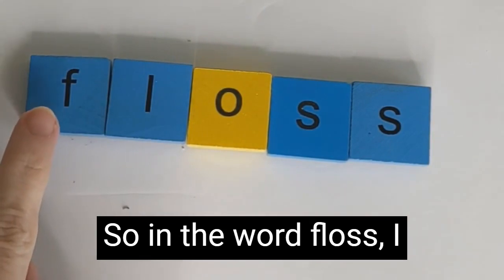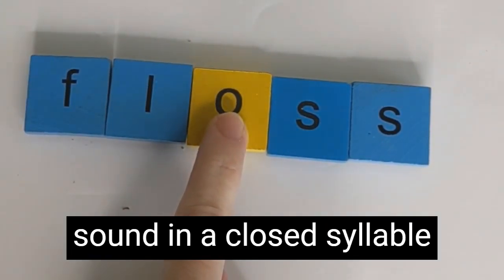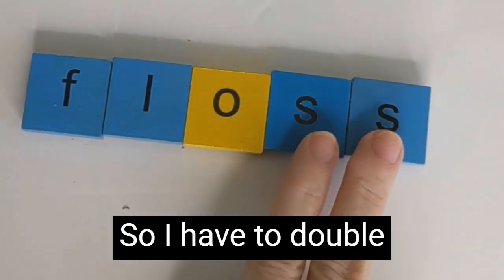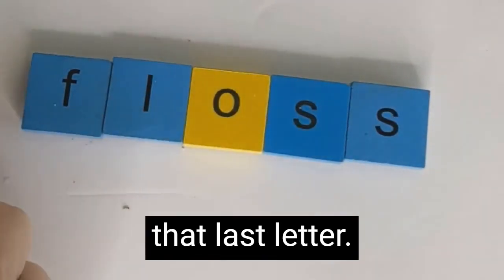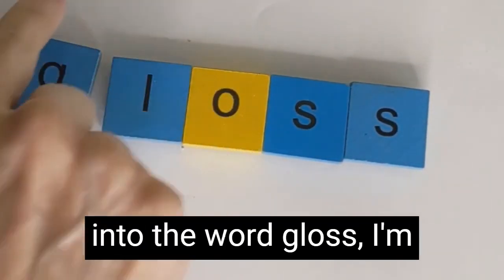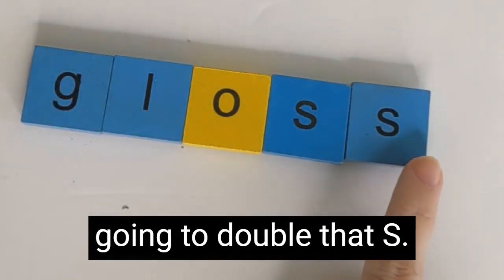So in the word 'floss,' I have one short vowel sound in a closed syllable word, and it ends in S, so I have to double that last letter. If I change this word into the word 'gloss,' I'm going to double that S.